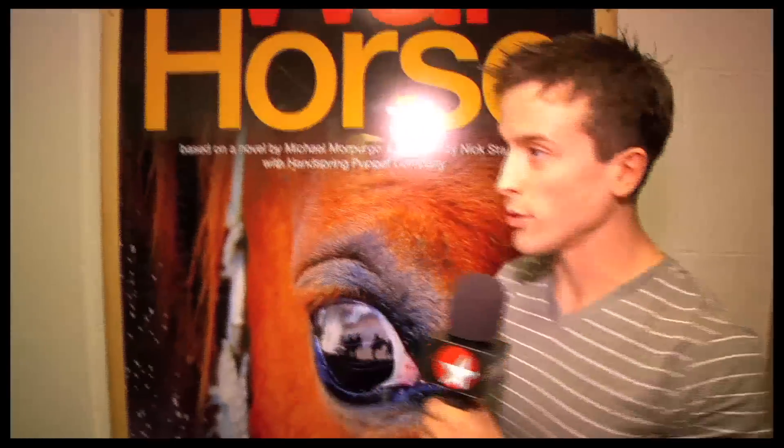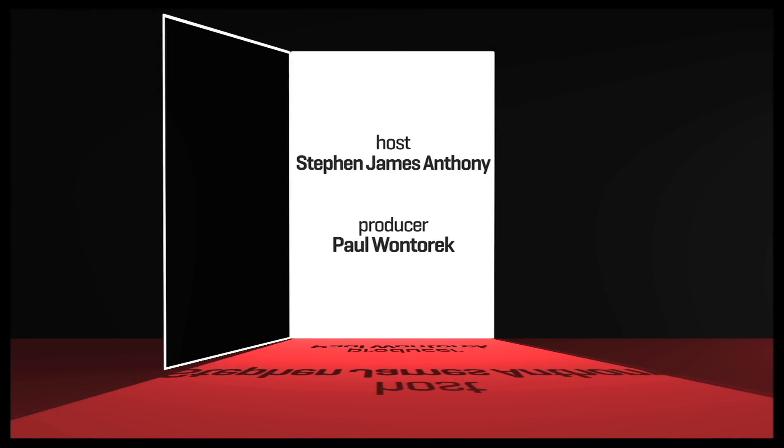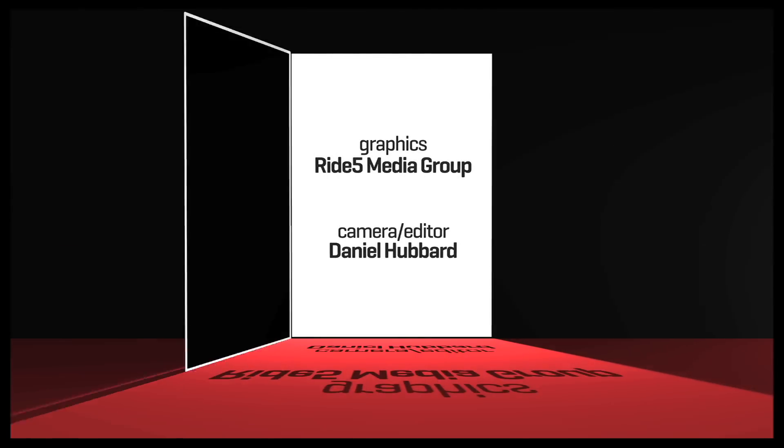And we're at the poster, which means we're pretty much at the end of our tour. That's most of backstage, and I think you guys should all come check out War Horse and help us celebrate one year performing this wonderful show. Thanks, guys. Bye!